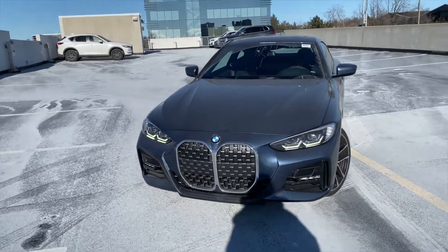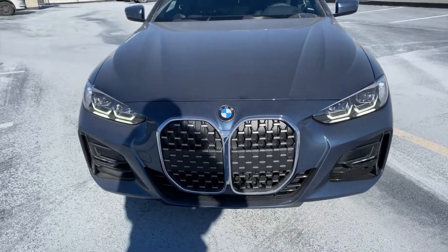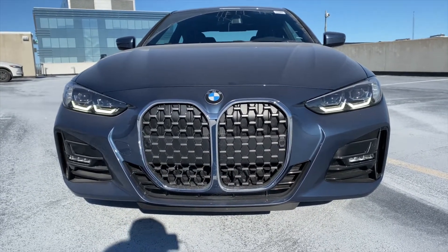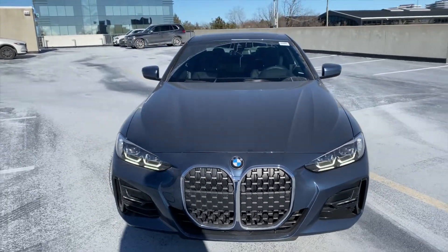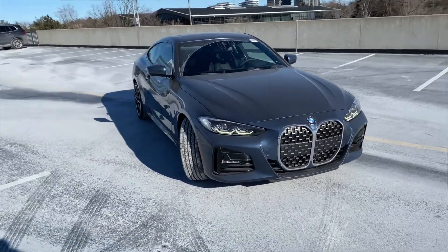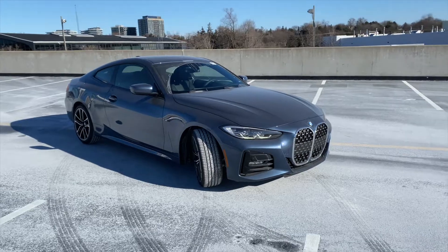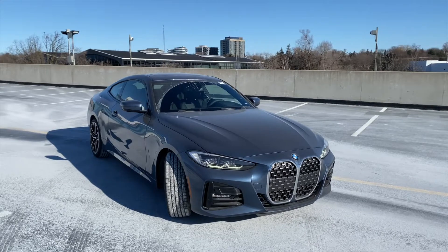When the current generation X5, X7, and 7 Series came out, people either loved or hated the grille but eventually moved past it. With this 430i though, I feel it's harder to get used to. I didn't like it at all in pictures online, but honestly, in person it doesn't look that bad — it's a love it or hate it situation.